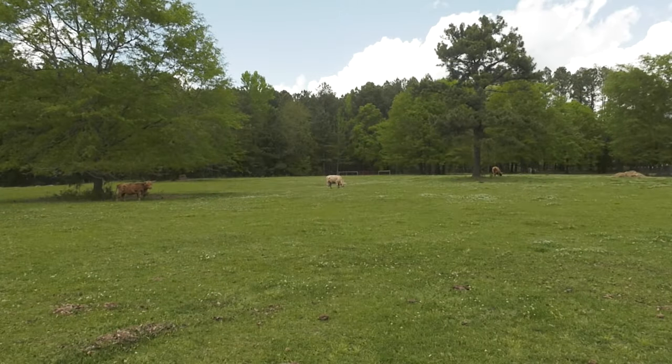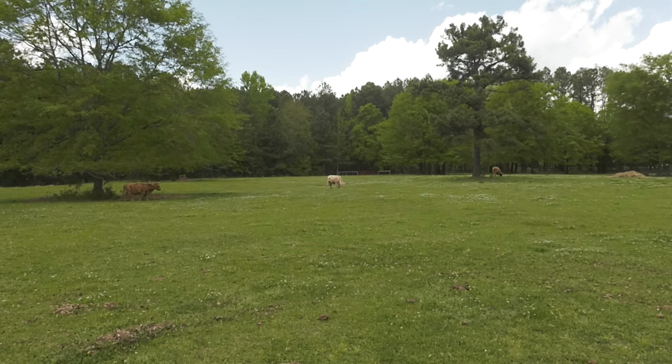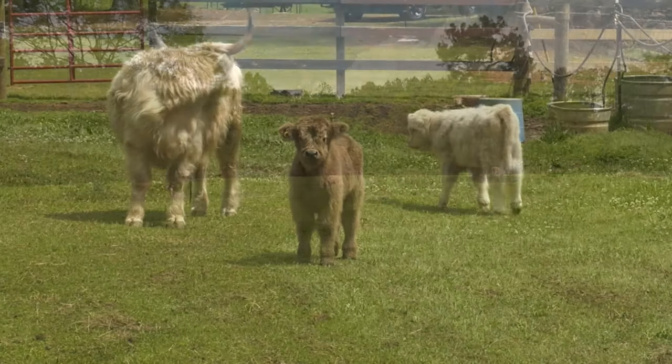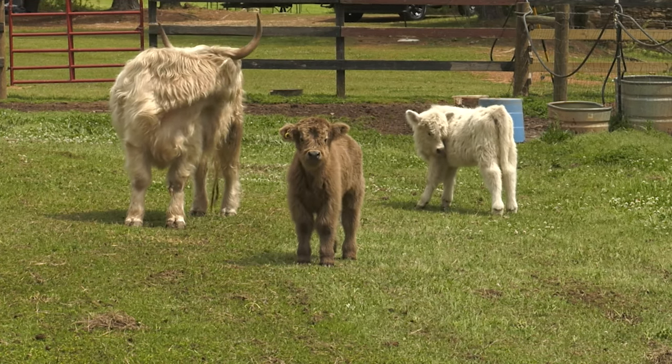With Highland cows, they live up until their early twenties, and it's not uncommon for them to reproduce up until that time. Of course, just like with any other livestock, they do come with challenges.